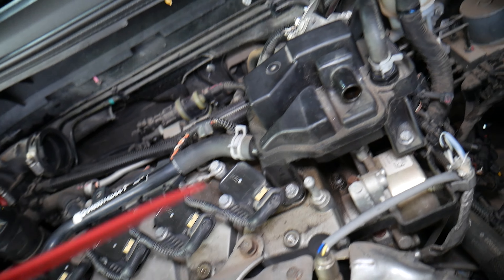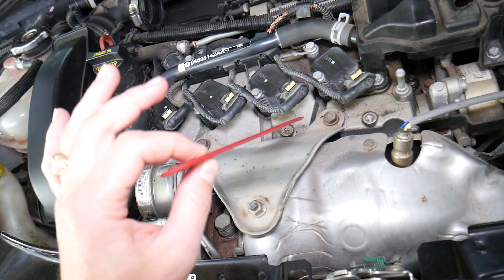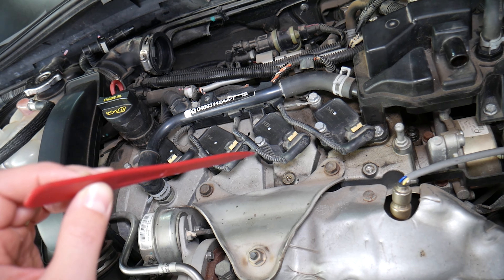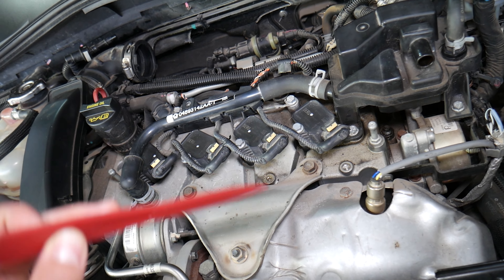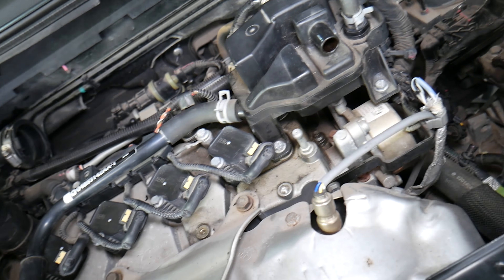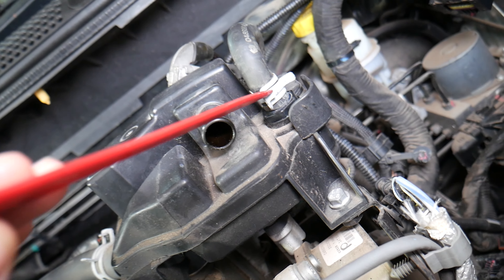Next, on the valve cover on some Fiats and Alfa Romeos — I should mention that the Fiat 1.4 Fire engine has been used in at least 5 different Fiat models, 3 or 4 Alfa Romeos, and also some Jeeps and Dodges here in the United States. But on top you will have one device known as an oil separator — that's the PCV valve.